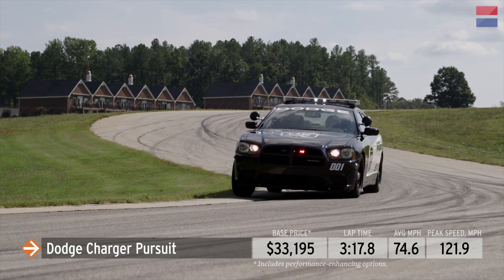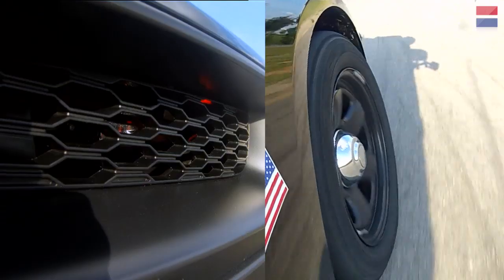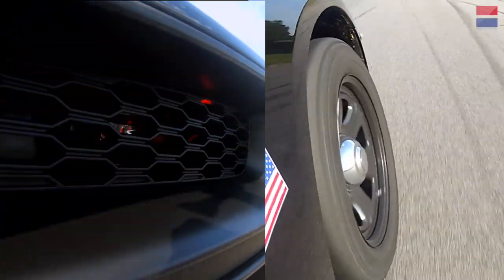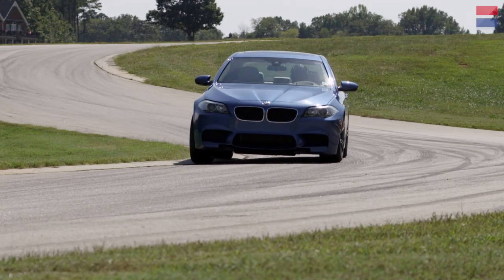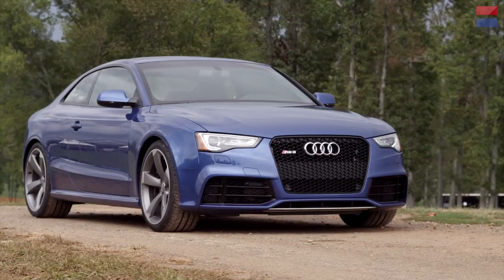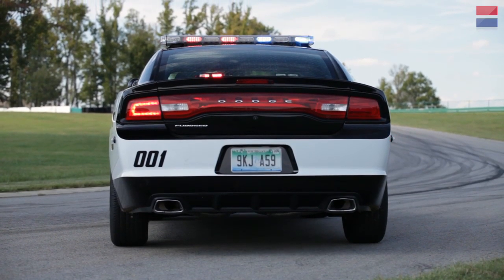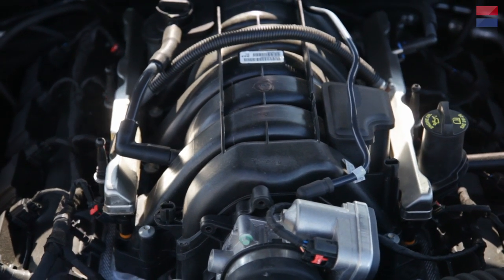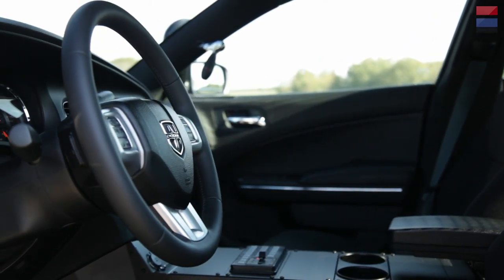A cop who knows how to drive this thing right could run down and arrest a grid of spec Miatas. Plenty of road-hugging weight and a suspension that doesn't mind riding the curbs gave the Charger the 12th fastest time in Sector 2 — faster than the BMW M5, M6, and the Audi RS5. The Charger is the second heaviest car at this year's Lightning Lap, but the 370 horsepower Hemi V8 makes up for a lot of that.